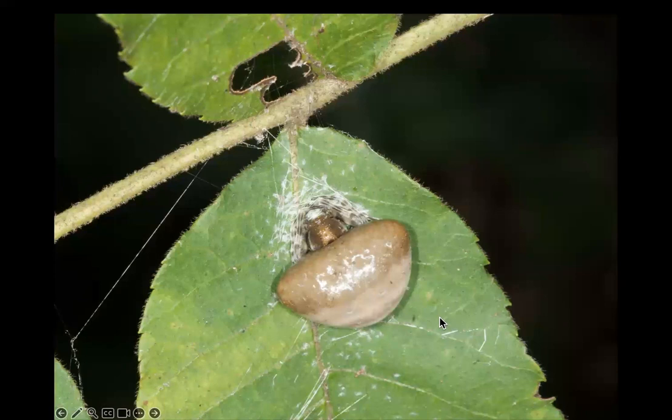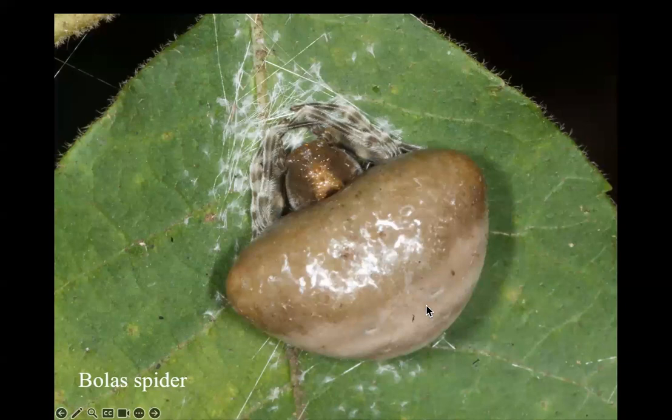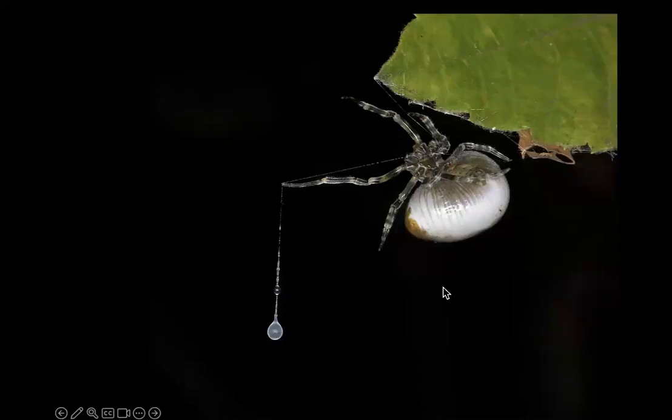I asked you what you thought this looked like, and I think it looks like a fecal sac — the sac that nestlings in a bird nest make. They put all their poops in a little sac, the parents pick it up and fly out and drop it, and it goes splat on a leaf. It's not a fecal sac; it's actually a bola spider that's trying to look like a fecal sac during the day because nothing wants to eat a fecal sac.